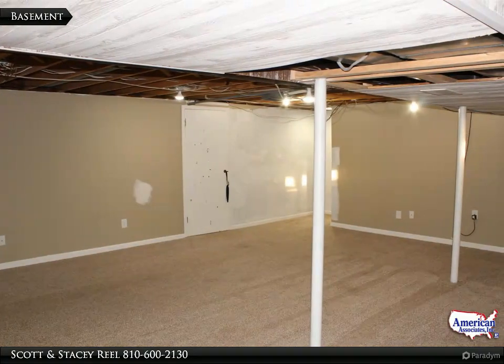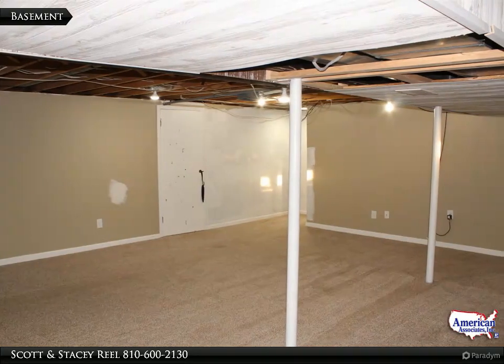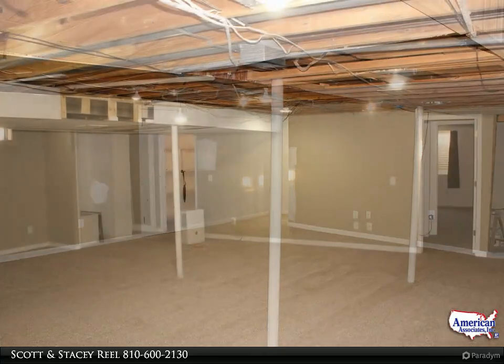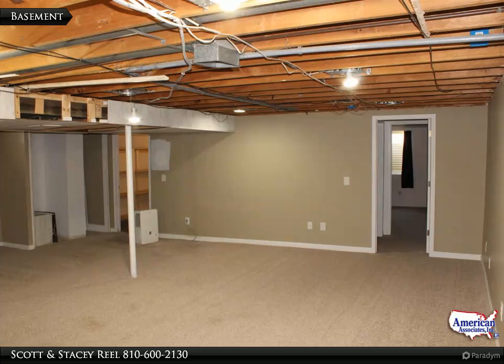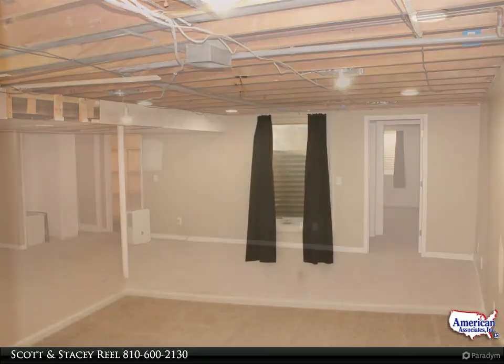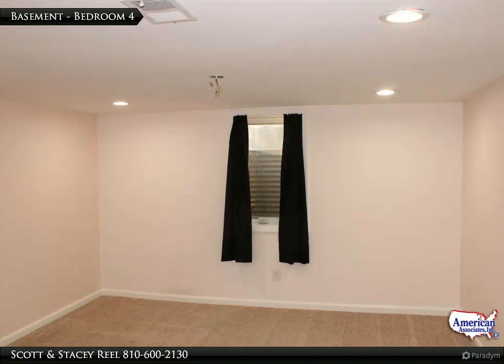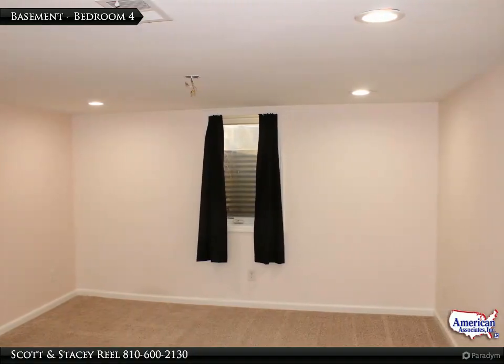The basement has been finished with drywall and carpet. There are plenty of electrical outlets and recessed lighting. A painted or dropped ceiling will complete this area of the home. Complete with an egress window, this is the fourth bedroom, which could also be used as an office or craft room.